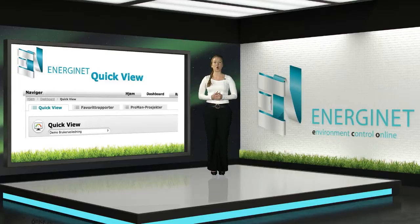Click on the dashboard in the top menu and you will find Quick View together with your favorite reports and EnergyNet ProMan.